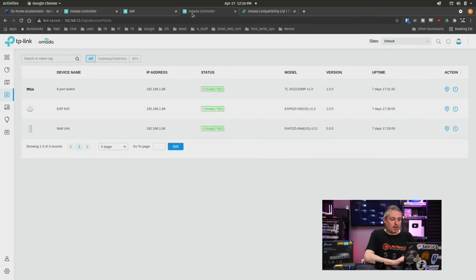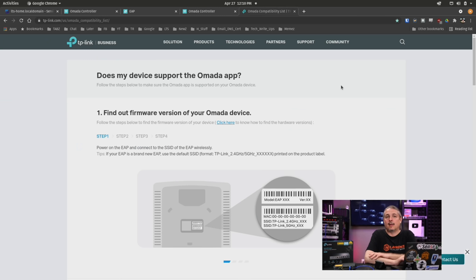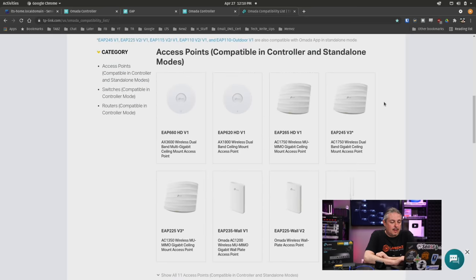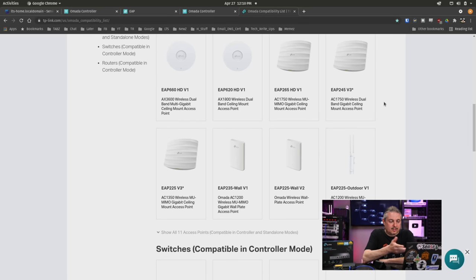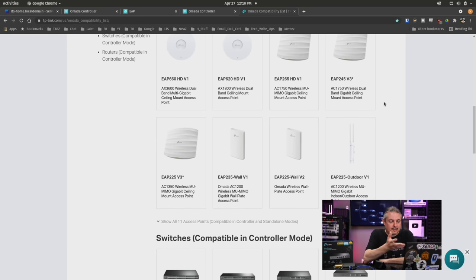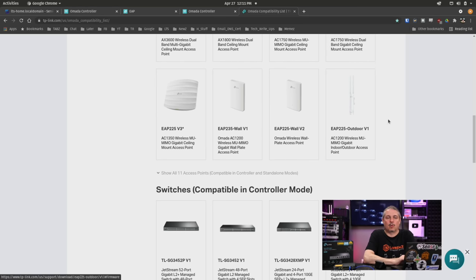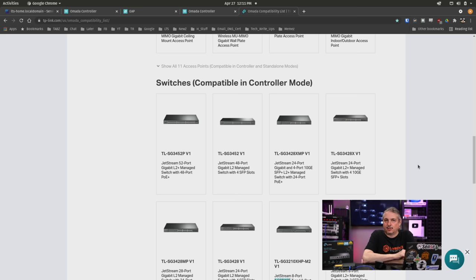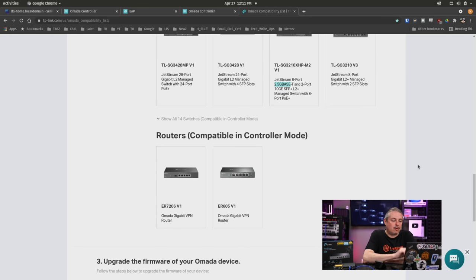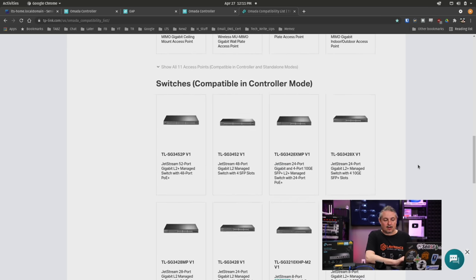The Omada has something very similar. Going over to the Omada, we have a much more limited list of devices as of right now. We have the AP660, 620, 265, and that's really it for indoor models. Then we have one outdoor model, the AC1200, and just a couple of different switches. As of April 2021, there are not a lot of options, but these are all the devices that are compatible.